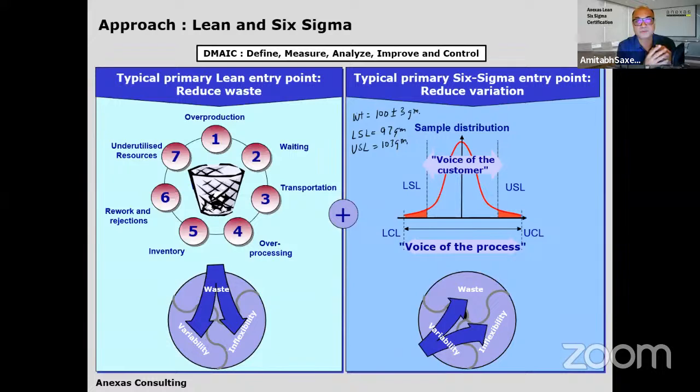Poka Yoke means designing a system so that even by mistake you cannot commit an error. Transportation — moving from place to place unnecessarily when the customer is not willing to pay for it — is also waste. The seven wastes are: overproduction, waiting, transportation, over-processing, inventory, rework and rejections, and underutilized resources or waste of intelligence.